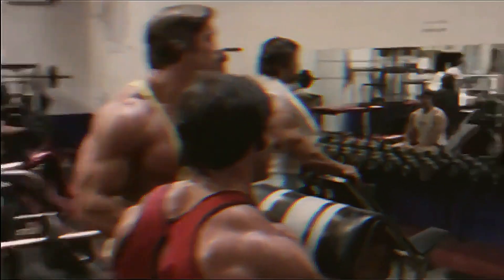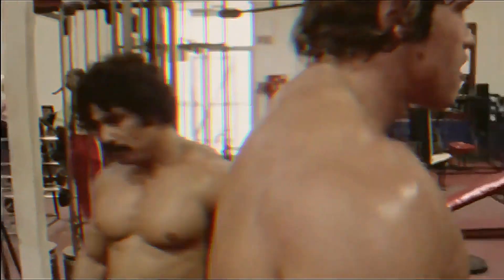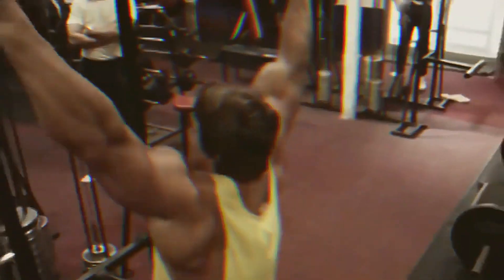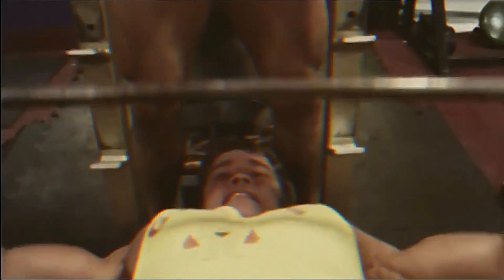We all know Arnold Schwarzenegger and the legend he is, and we all dream of achieving a body like his. The bodybuilder from the golden era has inspired many people and set a benchmark in old-school bodybuilding. But what is the secret to Arnold's amazing physique and the exercises he did? Let's get straight to the exercises that Arnold loved personally and what he suggests to everyone in order to develop big muscles at the gym.